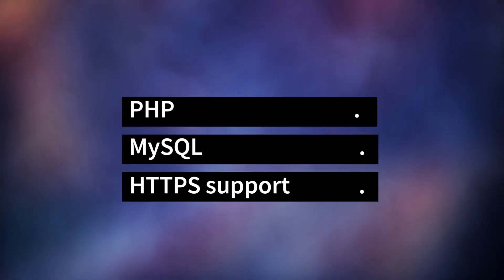WordPress requires three things to work correctly: PHP, MySQL, and HTTPS support. PHP, or Hypertext Preprocessor, is a popular open source scripting language used in web development, and it just so happens to be the backbone of WordPress. And like WordPress, being open source leaves it open for malicious actors looking to take advantage.